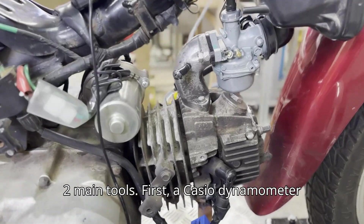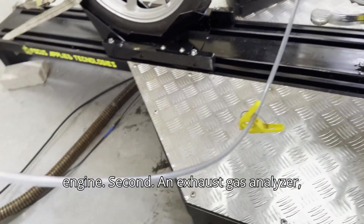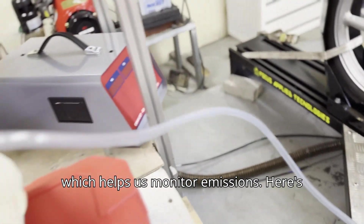First, a Casio dynamometer, which measures the power output of the engine. Second, an exhaust gas analyzer, which helps us monitor emissions.